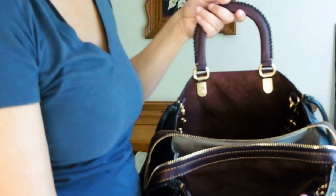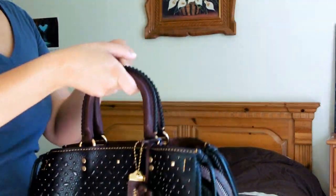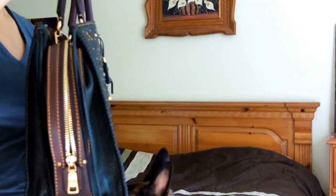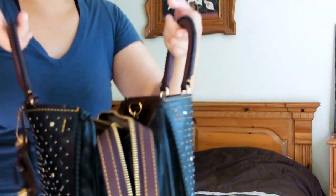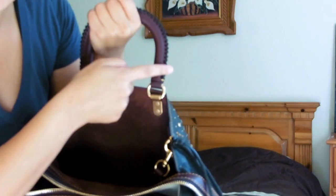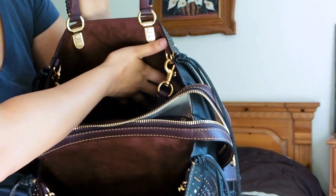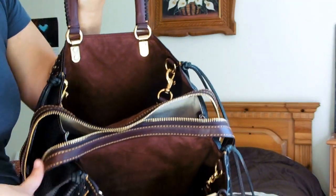On the inside of the bag, there are three large compartments — very spacious, very roomy. This bag is very deceiving because it looks very skinny, almost like a sandwich, but it is meant to contain whatever you want: laptops, tablets, books. It expands greatly. The inner lining is a plum suede — the same plum color as the handles and the keychain. And it is that same plum leather that makes up the zipper.